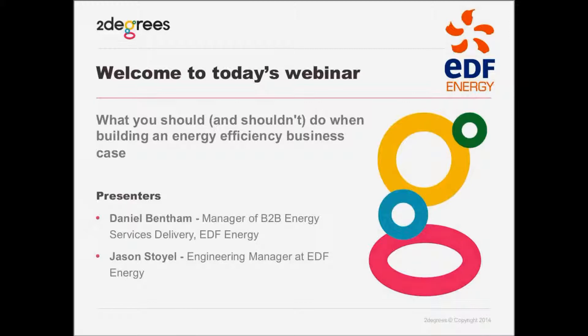Presenting with us today, we've got Daniel Benson, who's Manager of Business-to-Business Energy Services Delivery at EDF Energy. Daniel has worked in the low-carbon energy sector for over 10 years and currently heads up the Energy Services Delivery Team at EDF Energy.